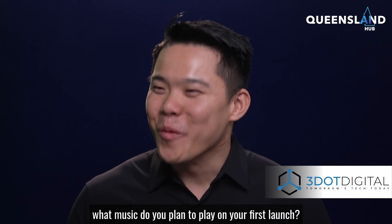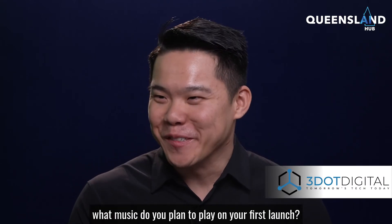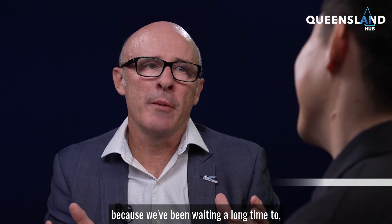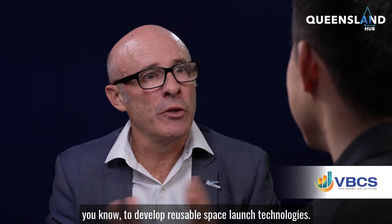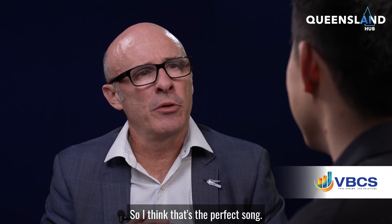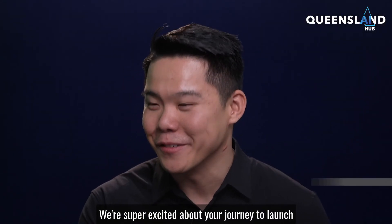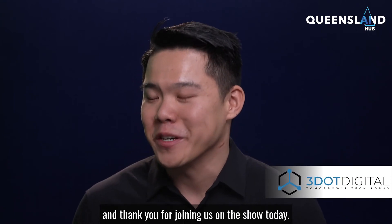Now, the fun bit — what music do you plan to play on your first launch? Well, I'm a great fan of The Smiths, so on our first launch we'll play the song 'How Soon Is Now?' because we've been waiting a long time to develop reusable space launch technology — I think that's the perfect song. I like your taste in music, Michael. We're super excited about your journey to launch, and thank you for joining us on the show today.